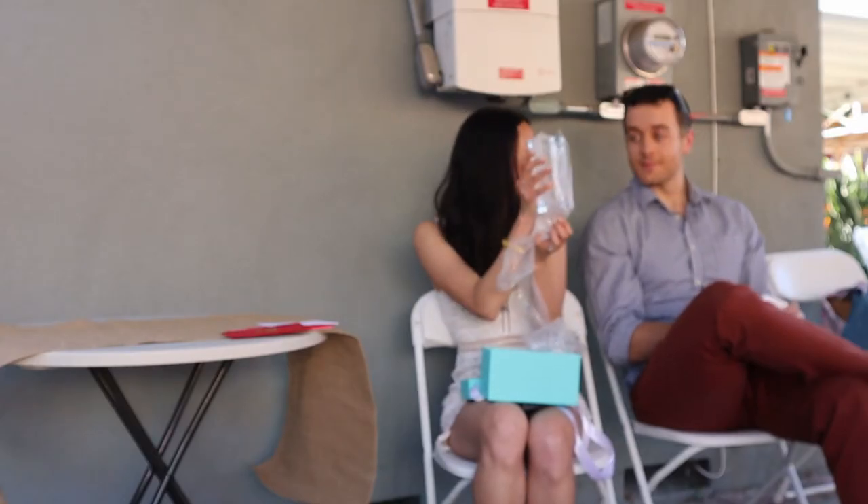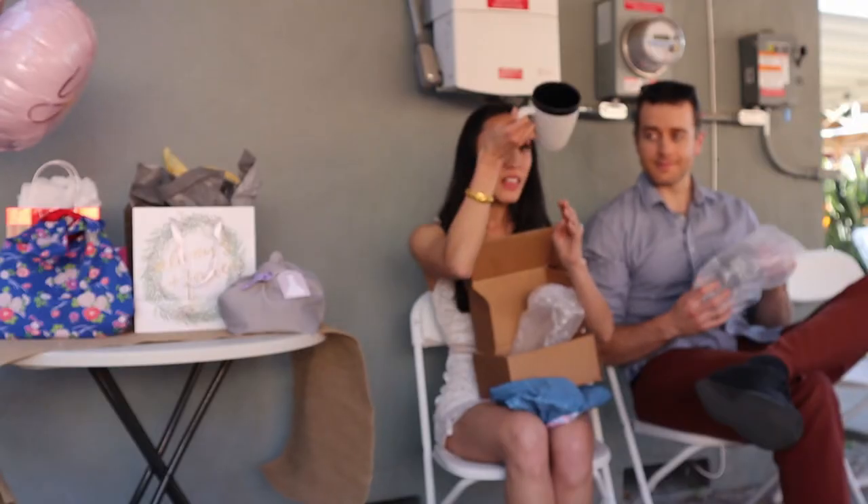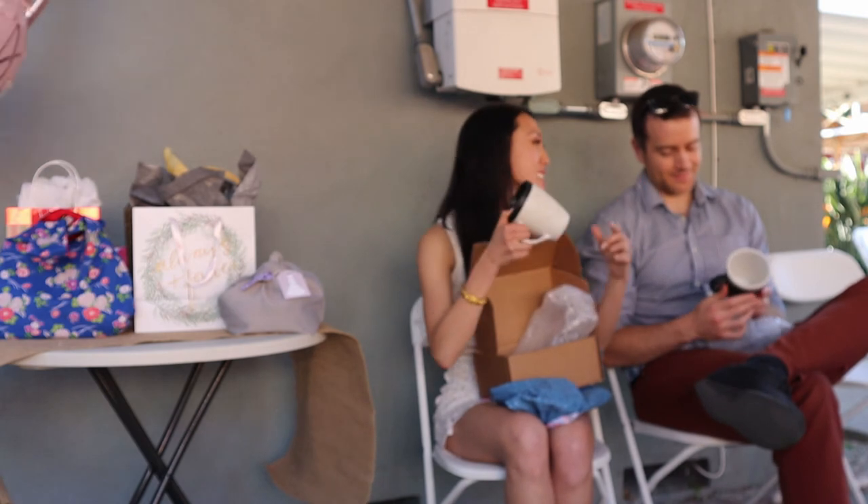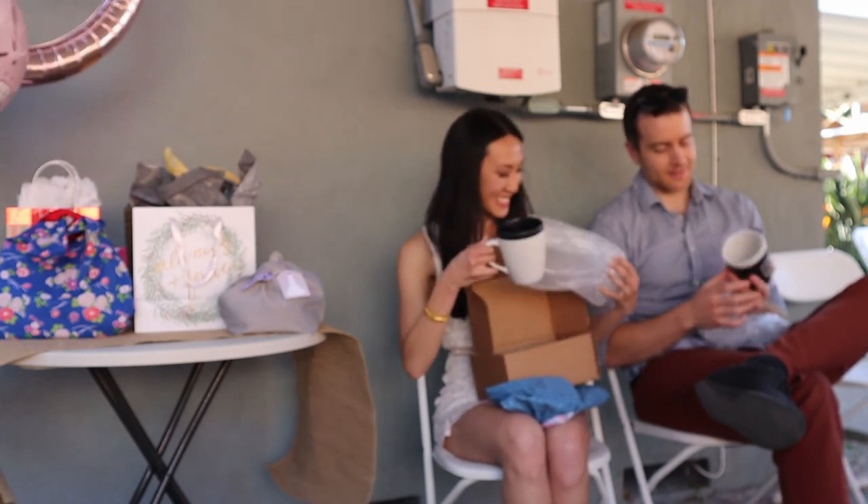Other items I got but don't have on camera are a very nice Tiffany's tulip glass — I'll post that here — and a couple of mugs: a really colorful one from Anthropologie and some cute Disney Mr. and Mrs. mugs. We are definitely big coffee and tea drinkers in this house, so mugs are always a good gift. Big mugs just feel nice to hold and can hold a lot of coffee and tea.